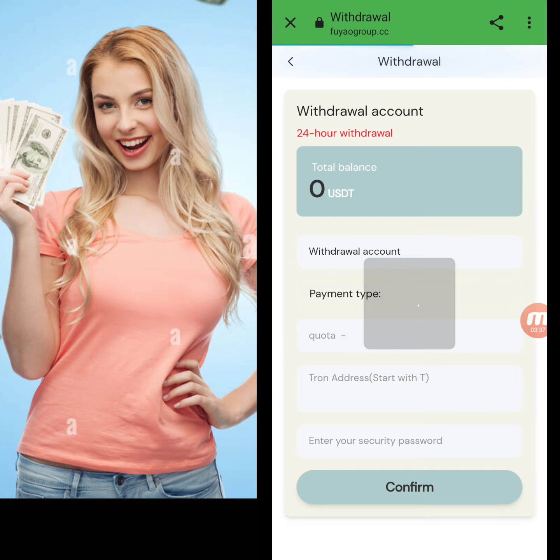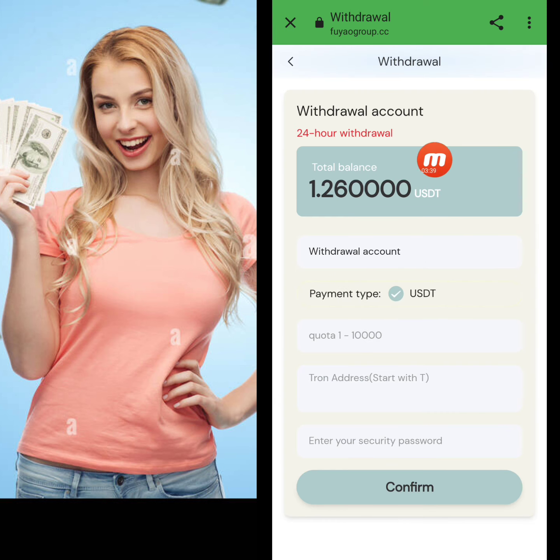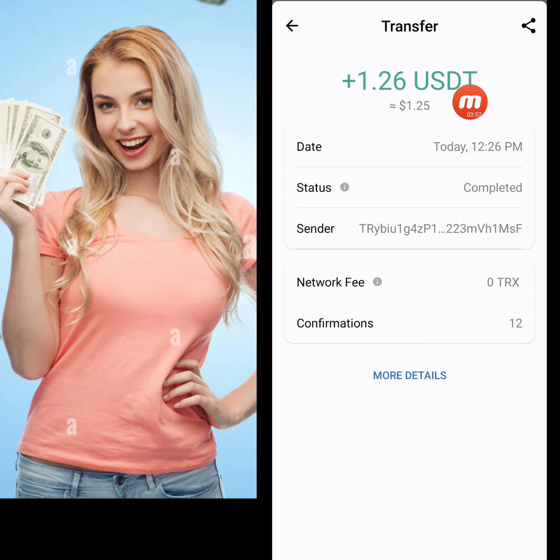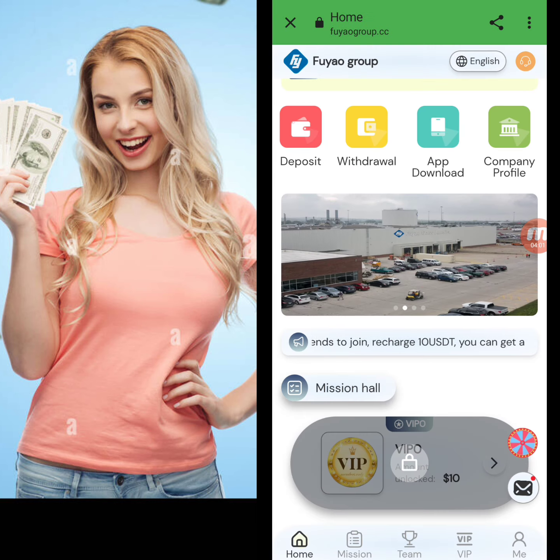Now I will tell you how to withdraw from this website. Click the withdraw option. My available balance is 1.26. I enter my amount, wallet address, and transaction password, then click confirm. I have successfully withdrawn 1.26, and you can see it was received in my wallet yesterday.